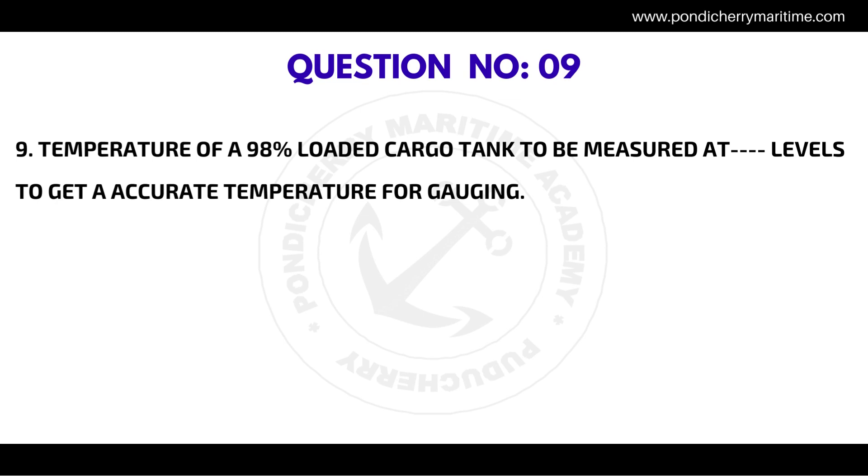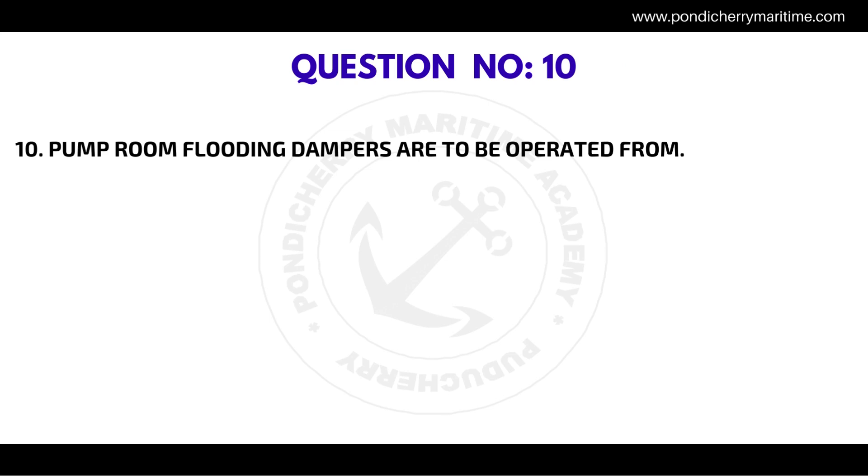Question number nine: The temperature of a 98 percent loaded cargo tank is to be measured at how many levels to get an accurate temperature for gauging? The correct answer is three levels. Question number ten: Pump room flooding dampers are to be operated from — the correct answer is the engine control room.